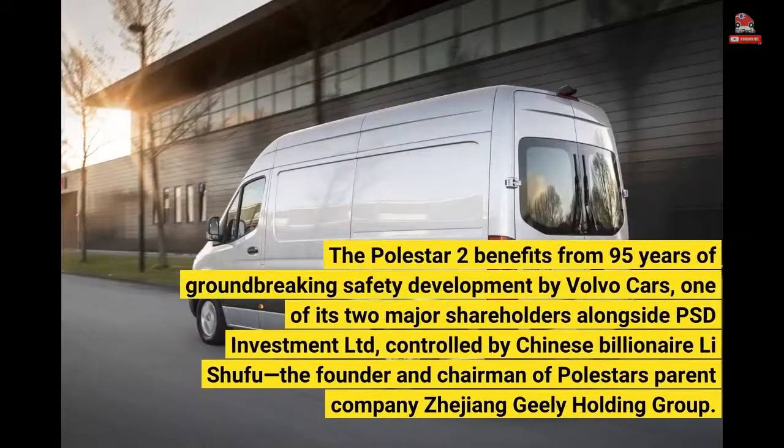The Polestar 2 benefits from 95 years of groundbreaking safety development by Volvo Cars, one of its two major shareholders alongside PSD Investment Limited, controlled by Chinese billionaire Li Shufu, the founder and chairman of Polestar's parent company Zhejiang Geely Holding Group.